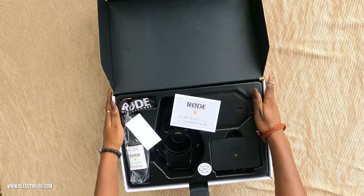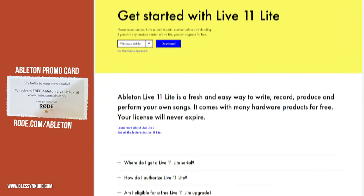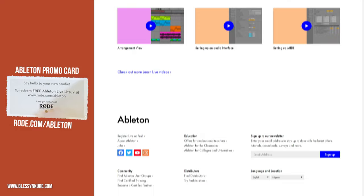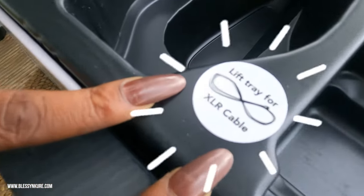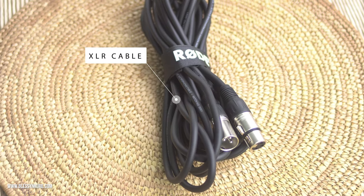The first thing you see when you open the box is the free Amazon promo card that can be redeemed on their website, the microphone installation guide, as well as silica gel. There's a sticker on the tray that says 'lift tray for cables' — that's where you find the XLR cable.